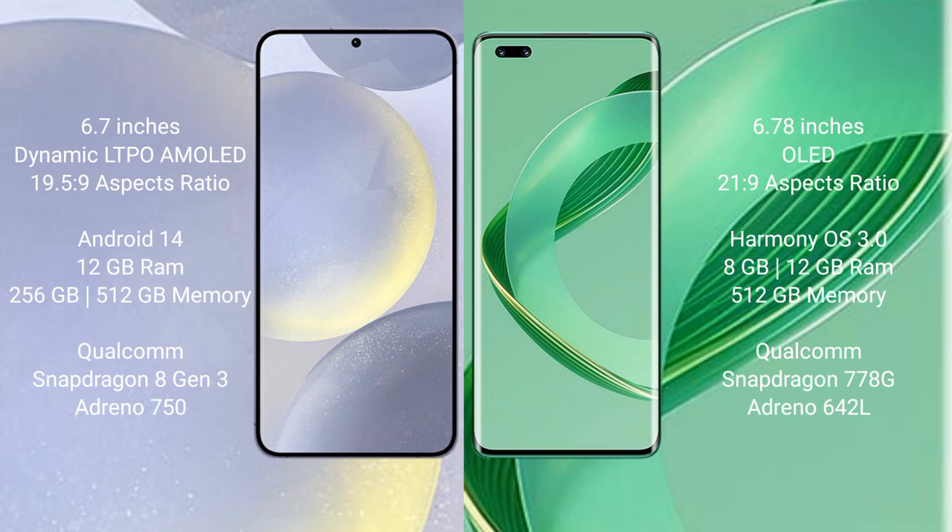Samsung Galaxy S24 Plus features a Qualcomm Snapdragon 8 Gen 3 processor and GPU-19750. Huawei Nova 11 Ultra comes with 12GB RAM and 512GB internal storage, featuring a Qualcomm Snapdragon 778 processor and GPU-19642L.